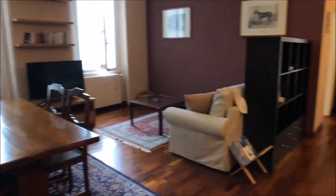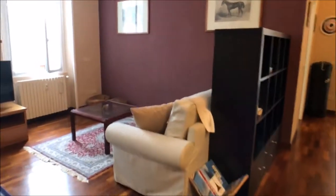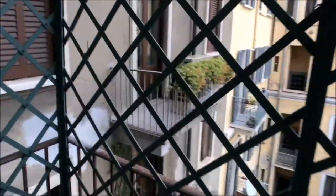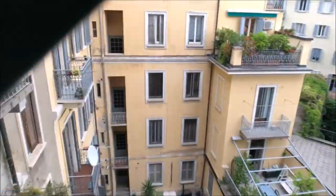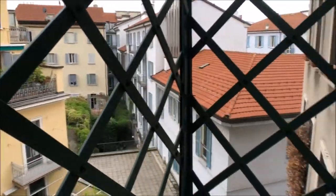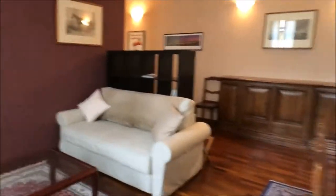As you can see, it's very big — a very stylish apartment. We have a wood table, a TV, and a nice white sofa. We have two windows. This is the balcony of the living room, which overlooks the internal courtyard. It's very nice and very quiet because it's not overlooking the main street, just the courtyard.